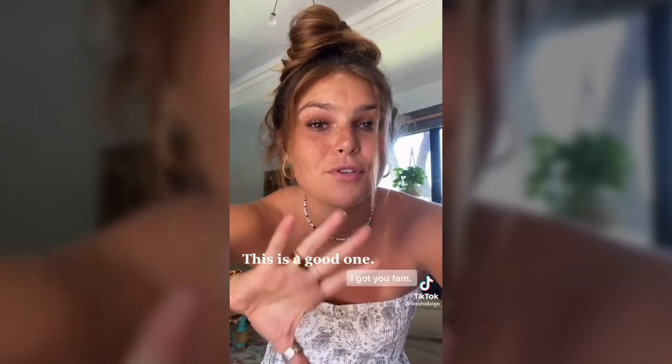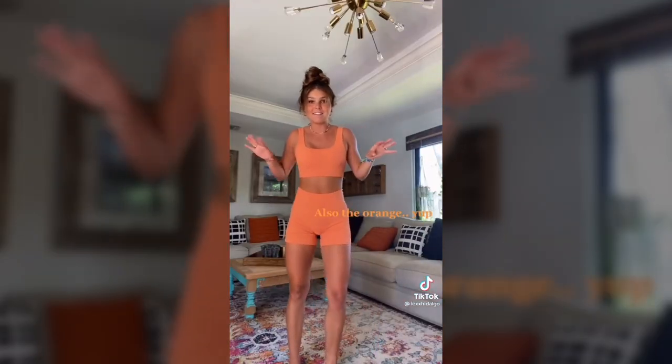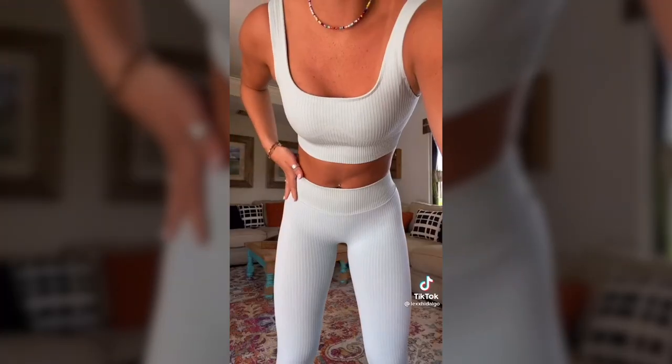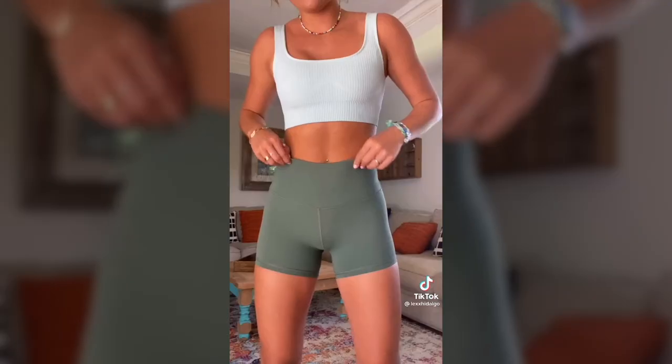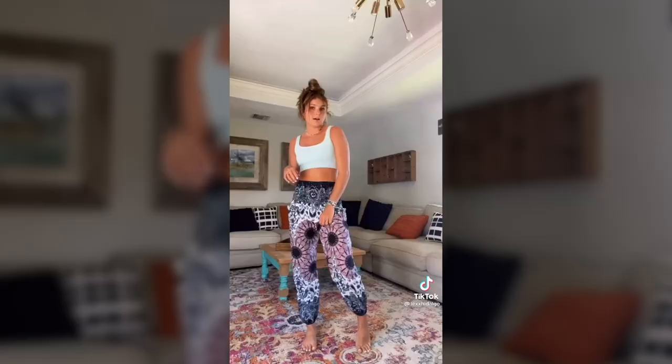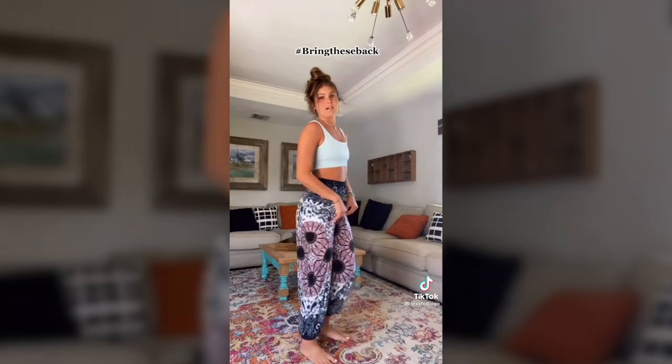It's been a long time since I've given you a well-deserved Amazon haul — it's all linked in my bio. This set is like Set Active material; I've been super into ribbed material lately. The color and material are so nice. I don't really like biker shorts but the length of these is my favorite thing ever. I've also decided we need to bring these pants back.